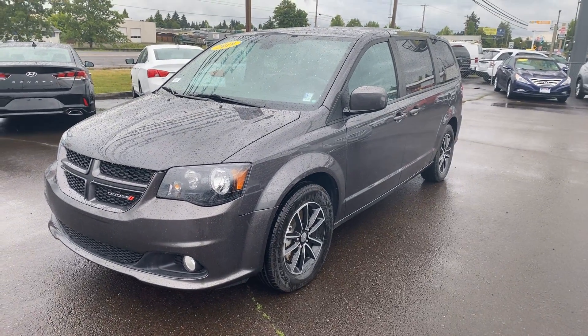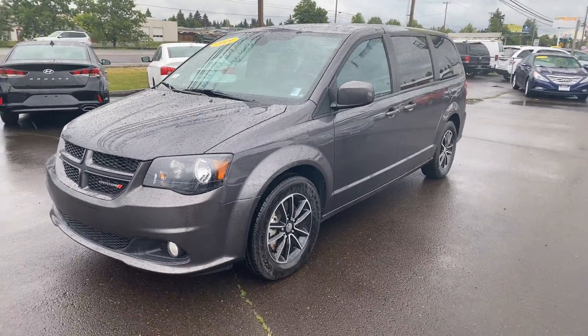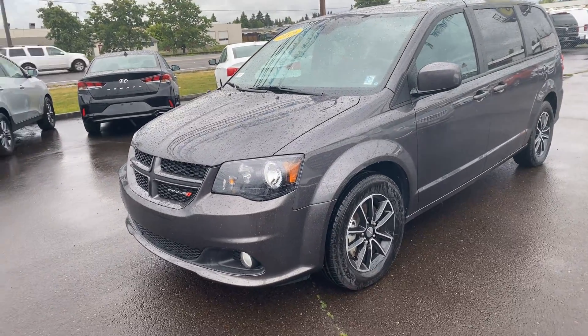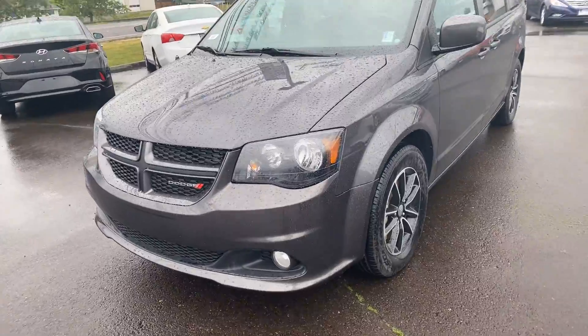Hello, this is Dan over at Hillsborough Hyundai. I got that 2019 Dodge Grand Caravan that you submitted information on through Car Gurus. I like making these really quick short videos showcasing the car's overall condition a little bit better than the pictures we give online, to get a little bit more comfortable with how the car looks.